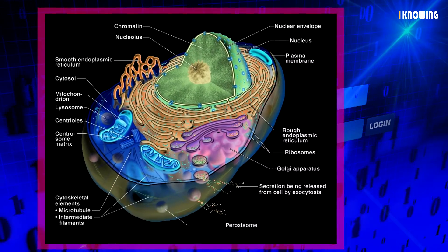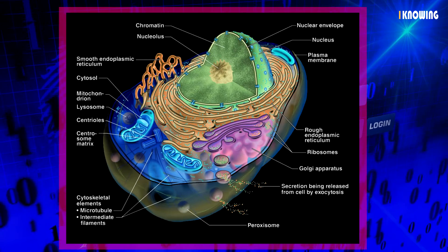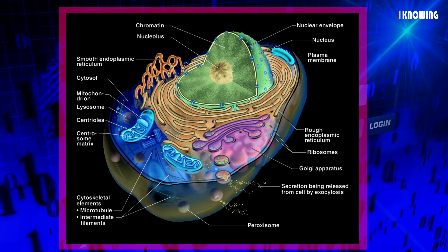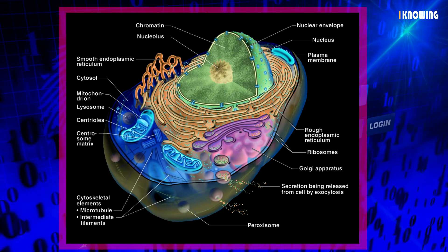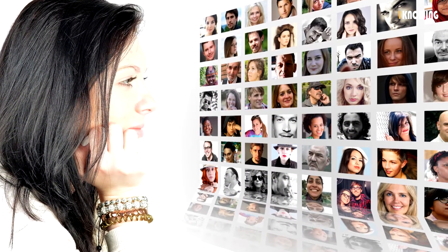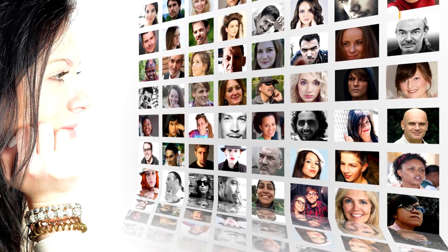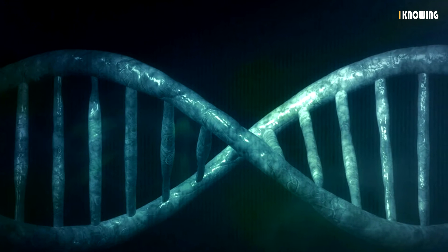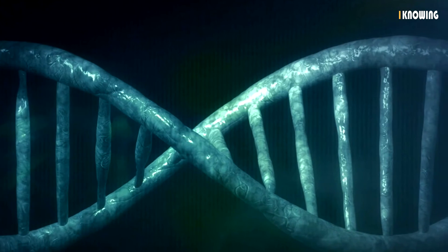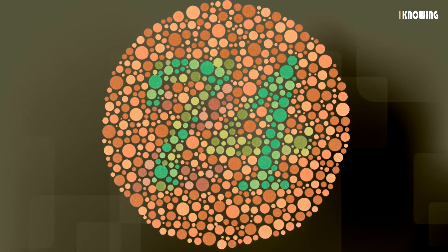The human genome is a map of all of the genes located on every chromosome in human cells, located in the nucleus of each cell. Each gene codes for a particular protein which controls traits within a human body. These genes may come in different forms called alleles, which accounts for why all people have different traits. Some genes do not function properly, as occurs with color blindness.